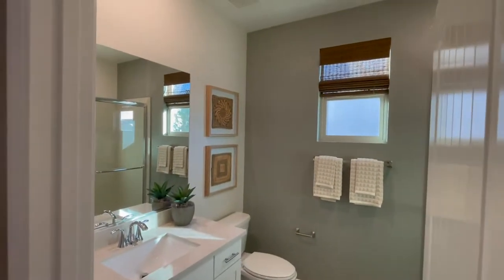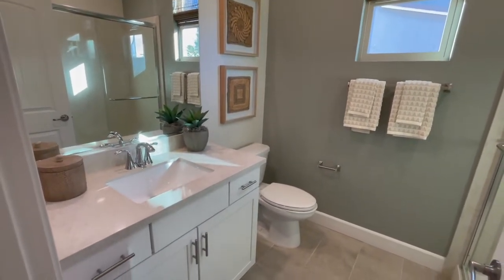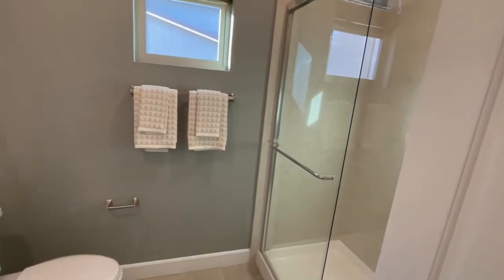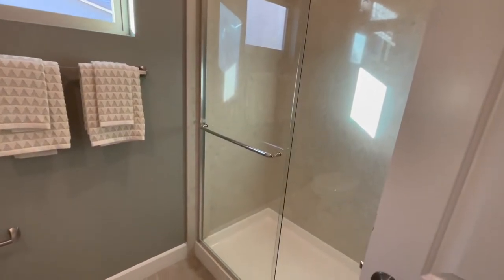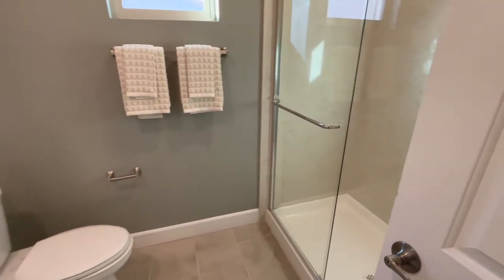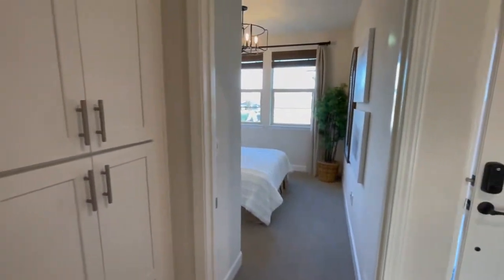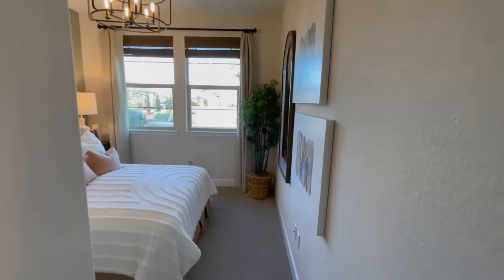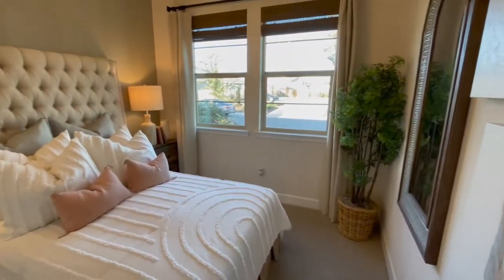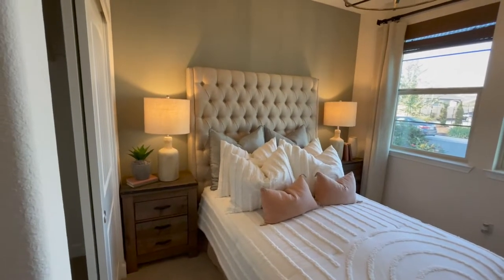Here's the downstairs bathroom with the walk-in shower. It's always important to have that walk-in shower downstairs for your elderly guests or people that might be a little bit more mobility-challenged — like me and my bad knees.